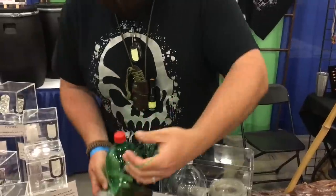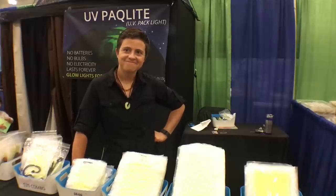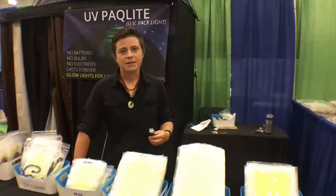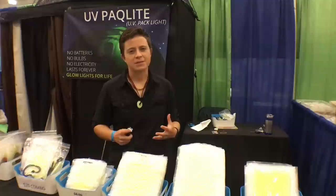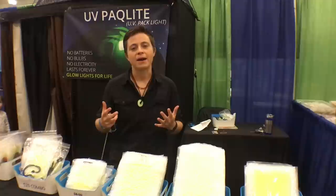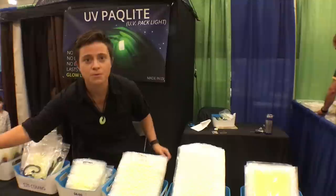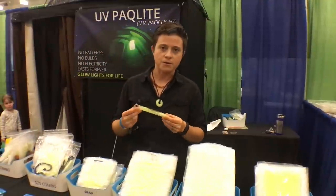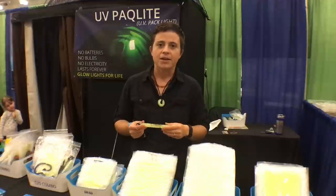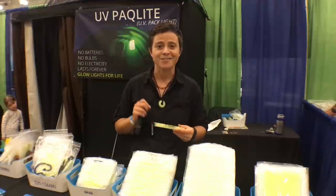Now we're at the UV Pack Light booth with Alexis. For anyone new to the channel, she's going to explain what they do. Her dad and she created a business around a renewable light source — a reusable alternative to chemical glow sticks. Inside all of their lights are crystals called strontium aluminate — non-toxic, non-radiated crystals that last forever. They only need any light source to charge; right now they're charging from the Expo Center's indoor lighting.